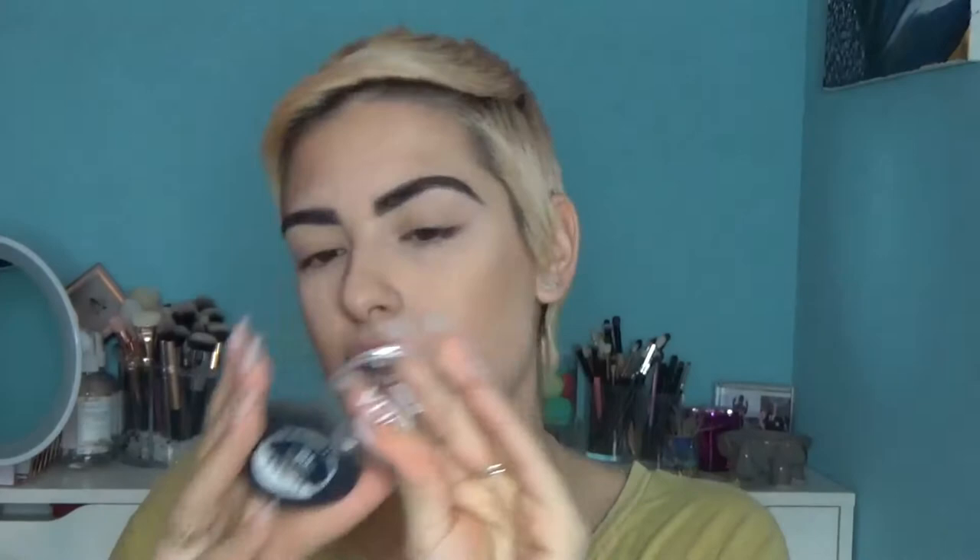I also have the Ulta Single Eyeshadow in the shade Silk, which I love for the inner corners and brow bone highlight because it's so blinding. I love a blinding inner corner highlight. If I have time, I'll pop it on the tops of my cheekbones for an extra glow.